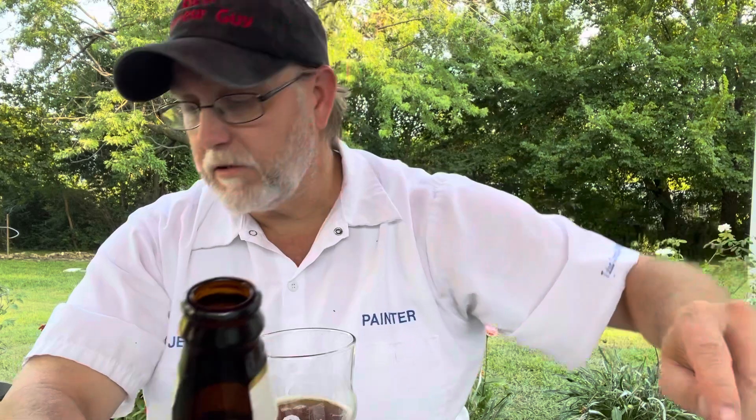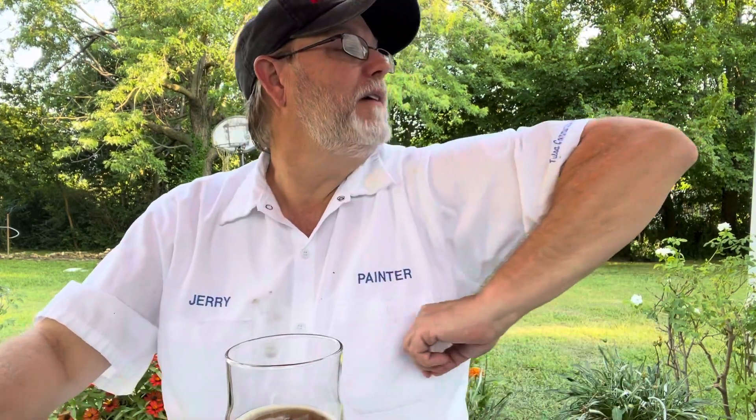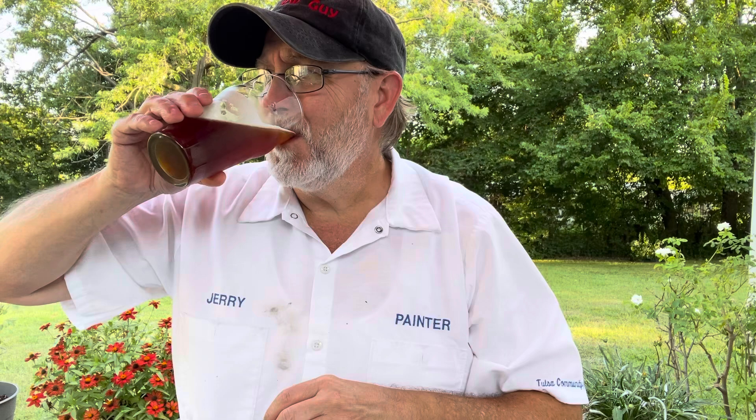Brewed in Fort Bragg, California. Chuck Martina is the brewmaster. Vintage dated — suitable for aging, definitely. Let me take a mosquito check here. Yeah, this would be a very nice one to age. Mmm, mmm, mmm. That's a sipper.